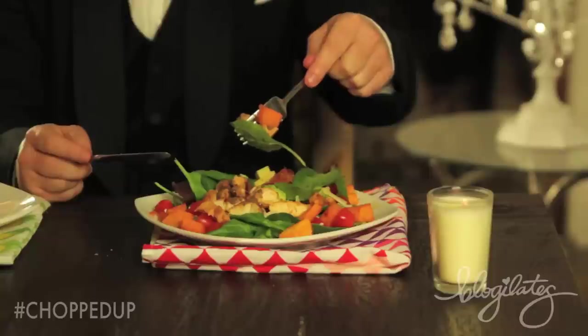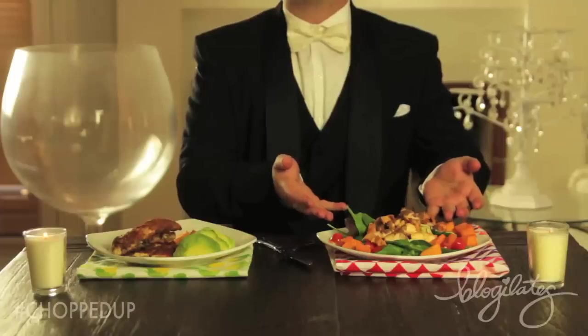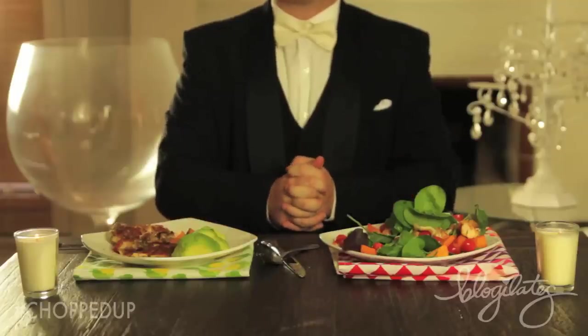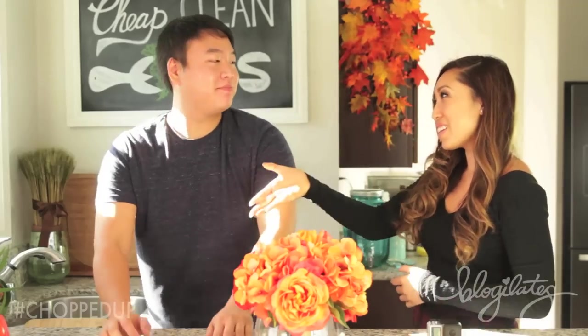The chicken — peculiar, but a slight crunch. The avocado was a devastating afterthought. Chef Cassie, I expected more out of you than just a plate of wilting leaves. Only one can satisfy my prestigious-tasting tongue. David. Chef Cassie. Chef Cassie. Chef Cassie — David! You are the first ever winner of Cheek Clean Eats, Chopped Up.